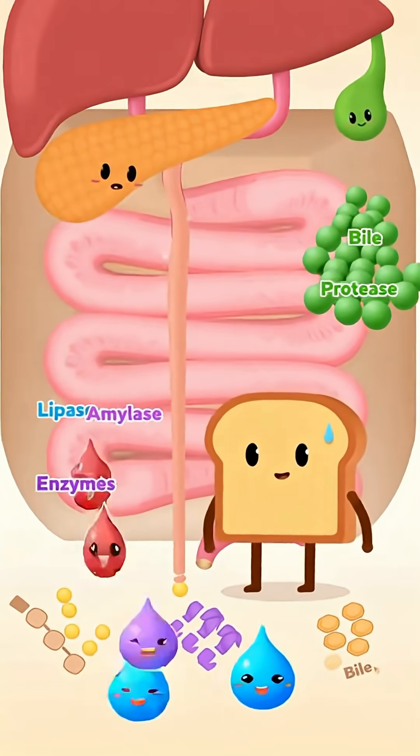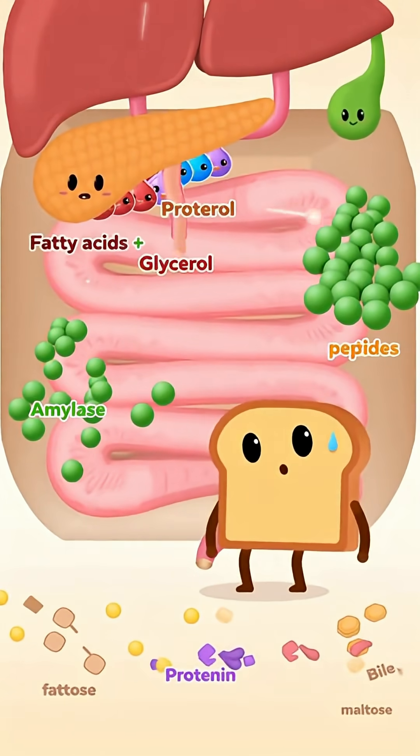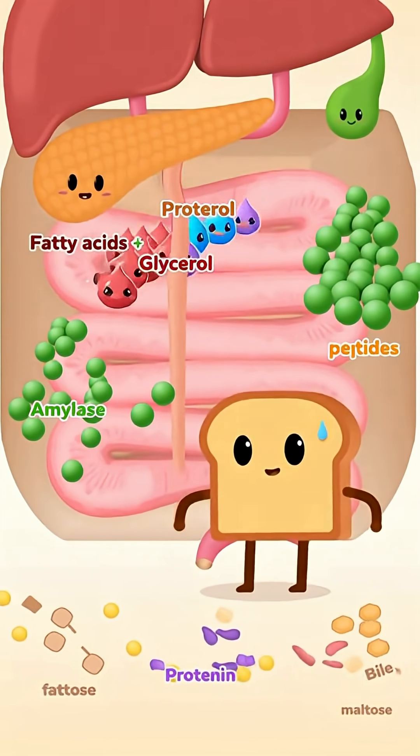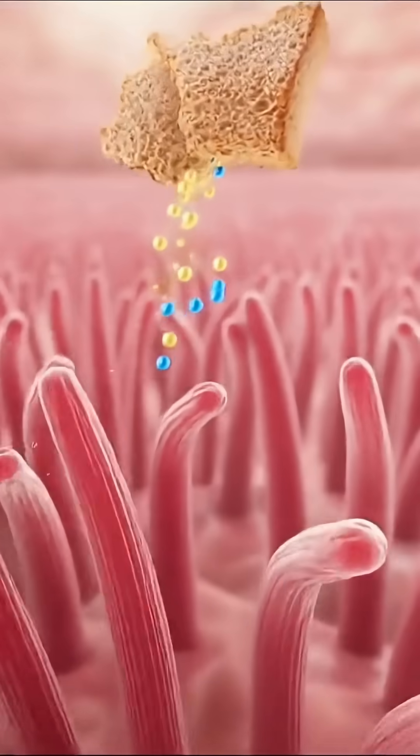From the pancreas, a cocktail of enzymes is released — lipase, amylase, and protease — each with a special job. The gallbladder joins in, squirting green bile that breaks big fat globules into tiny droplets, making them easier to handle. Lipase chops into the fats.